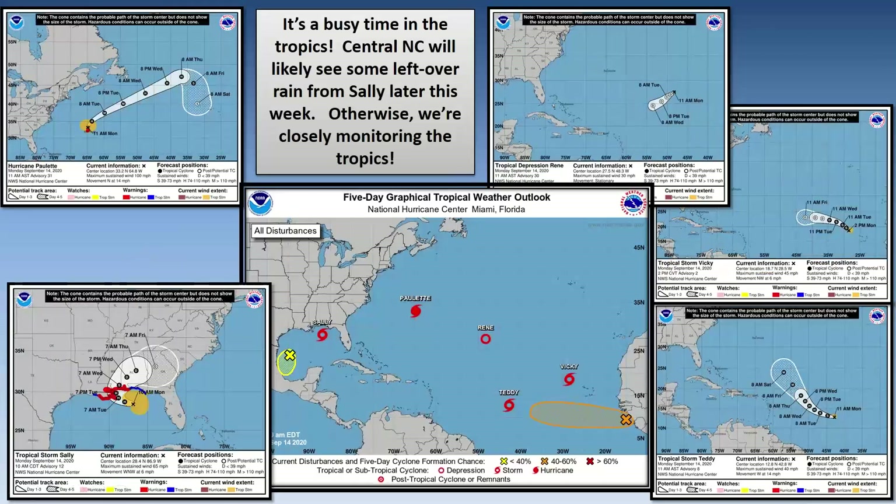It's a busy time in the tropics — there is a lot going on out there. The five-day tropical weather outlook shows quite a bit. Starting with Sally, obviously that's the system of most concern for us potentially later this week. It's forecast to make landfall late Tuesday, then making that hook back to the east, and it'll be a depression just south of Atlanta by Friday morning.